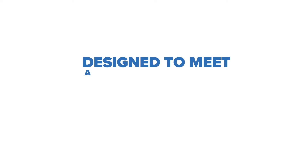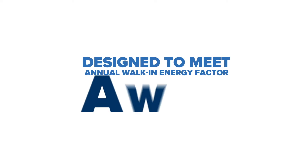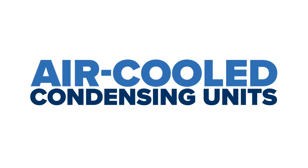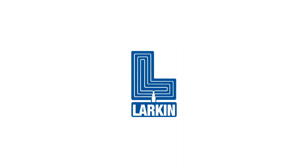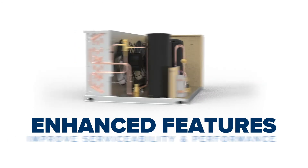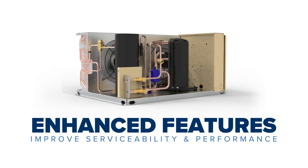Designed to meet DOE annual walk-in energy factor minimum efficiency standards, HeatCraft half through six horsepower air-cooled condensing units manufactured under the brands Bohn, Larkin, Climate Control, and Chandler include enhanced features for improved serviceability and unit performance.